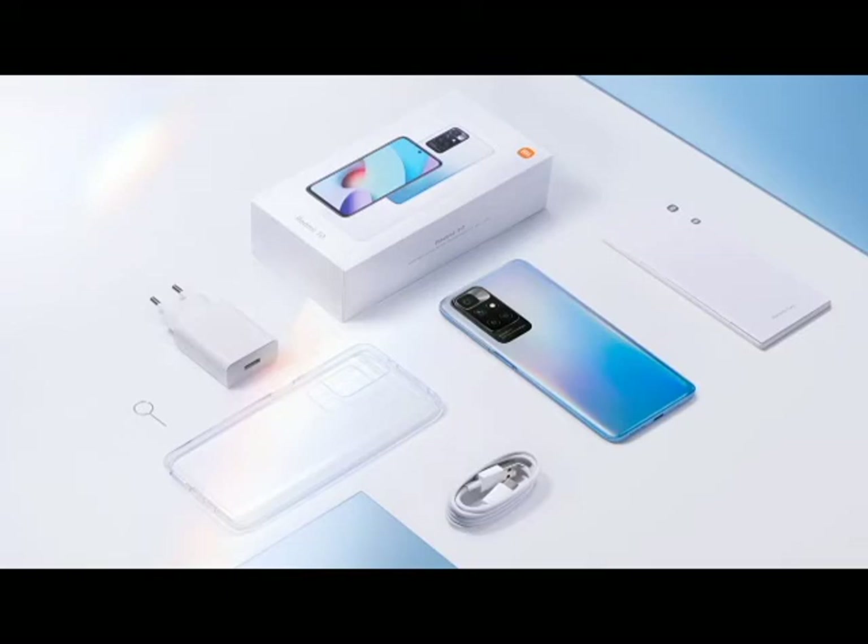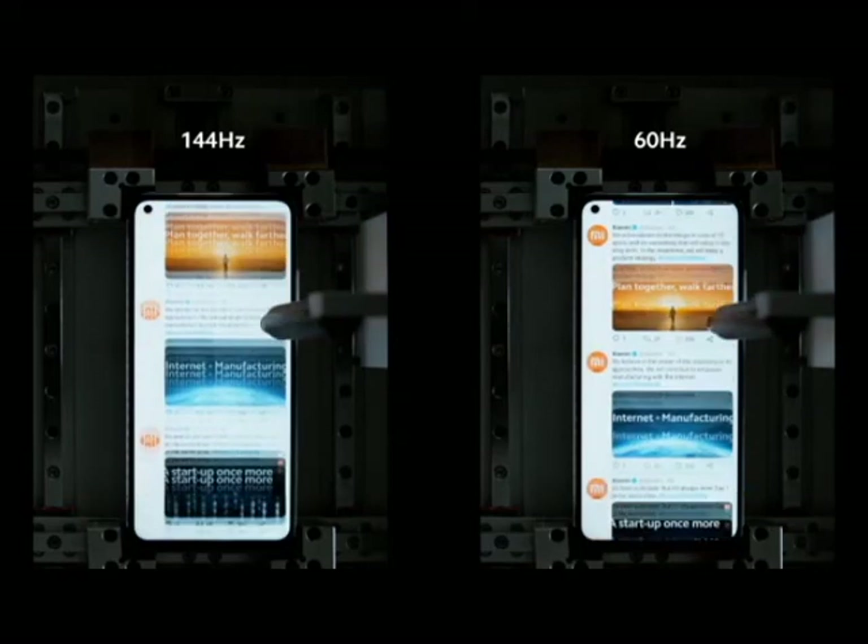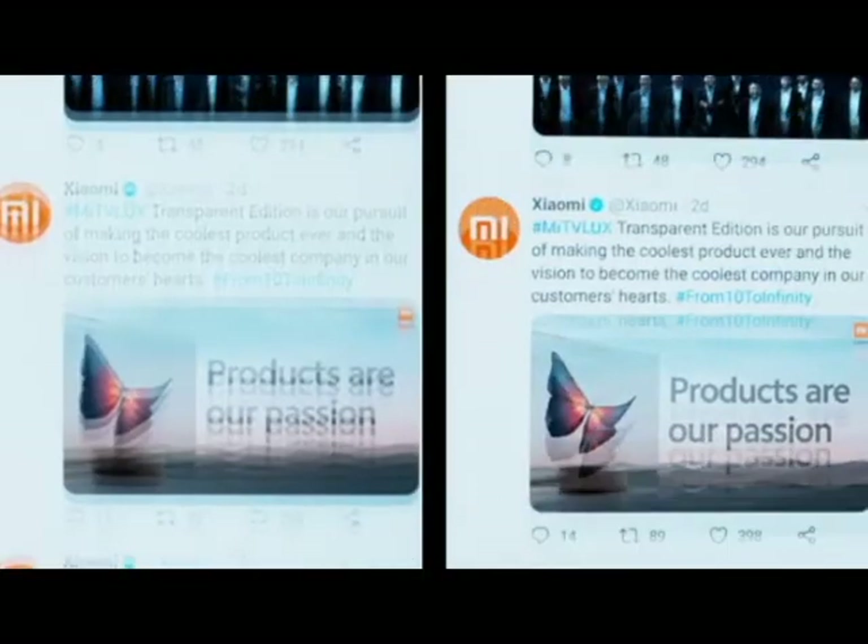MI10T Pro and MI10T features Xiaomi's highest refresh rate screen so far.